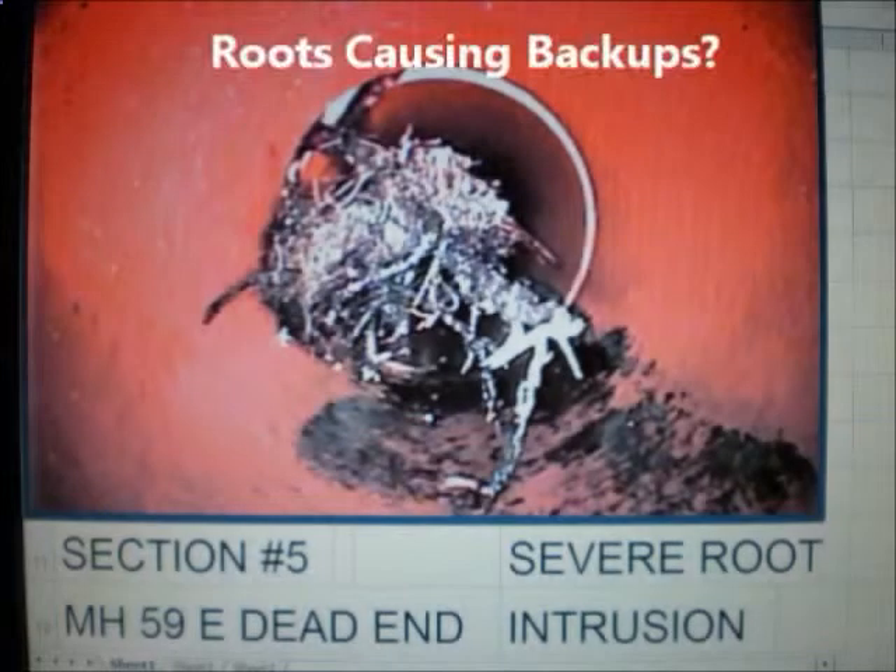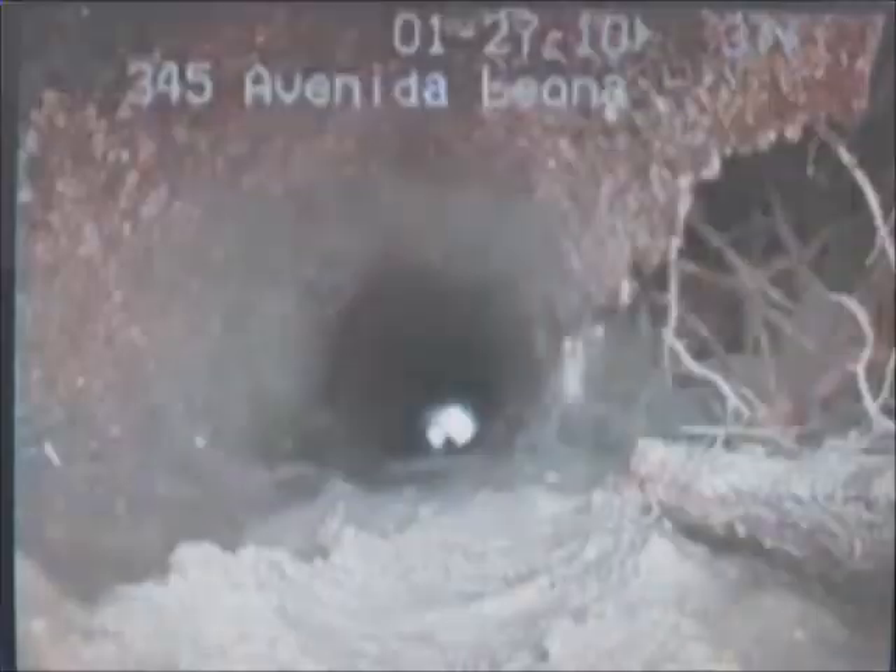Do you have roots causing sewer backups? Or do you have cracks and holes in your cast iron pipes causing leaks?